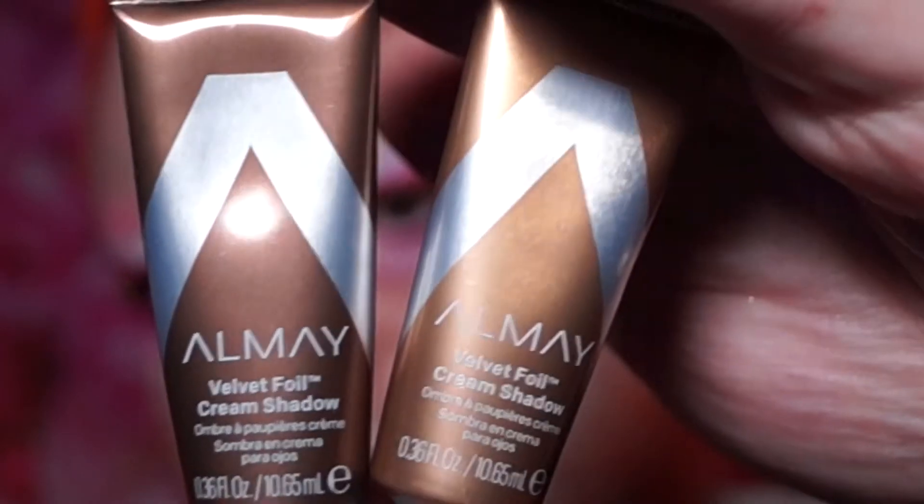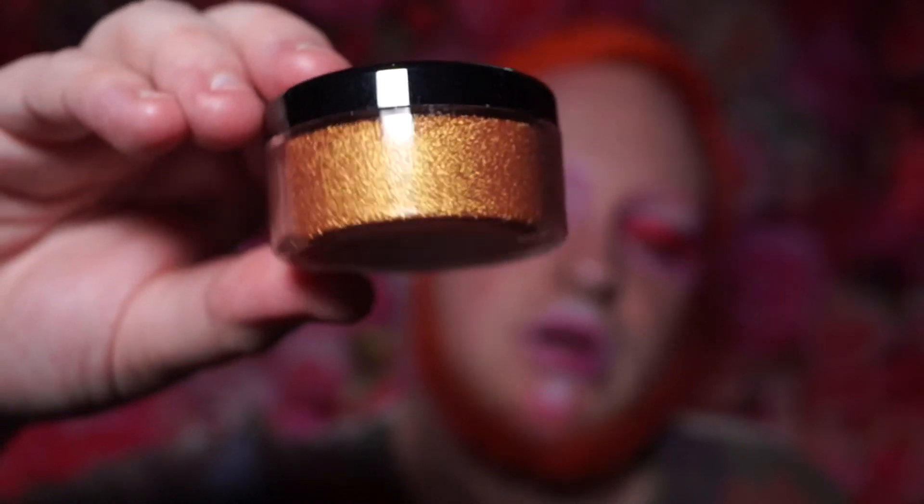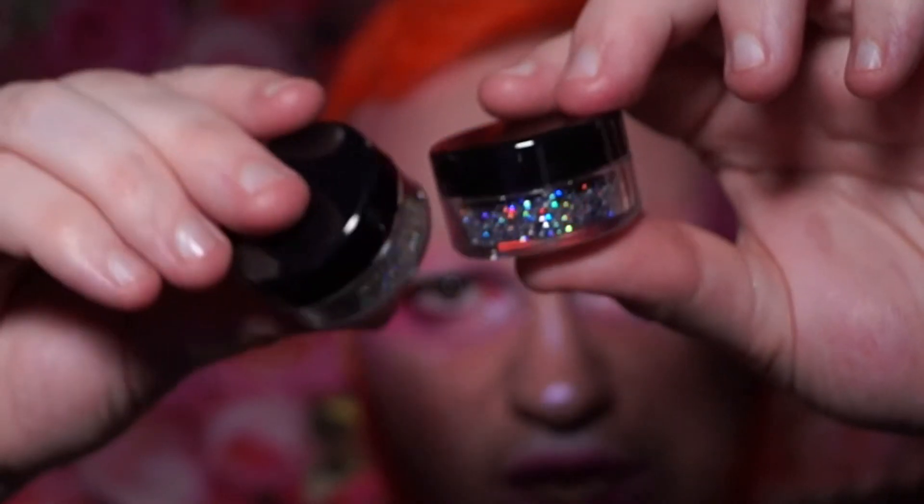I got two Almay Velvet Foil cream shadows — one looks more brown and one is more goldy. I love liquid eye products in general, especially as bases. There's some bubble-wrapped things too: another Sydney Grace highlighter in the shade Making Jam — a goldy bronze which will be usable as a shadow — plus two Sydney Grace loose glitters: Berry Picking and Fine Arts. Fine Arts looks more silver with smaller and larger circles and some stars.